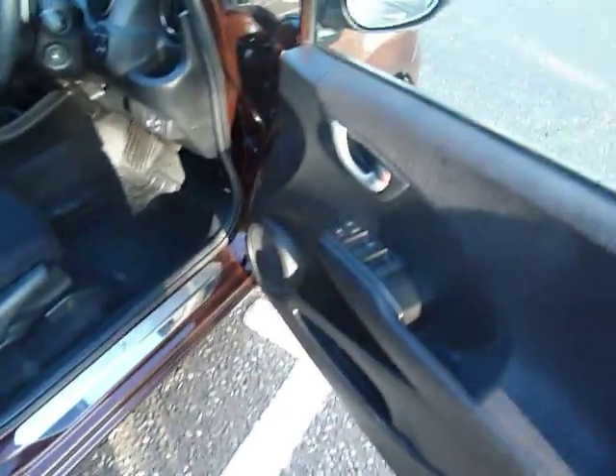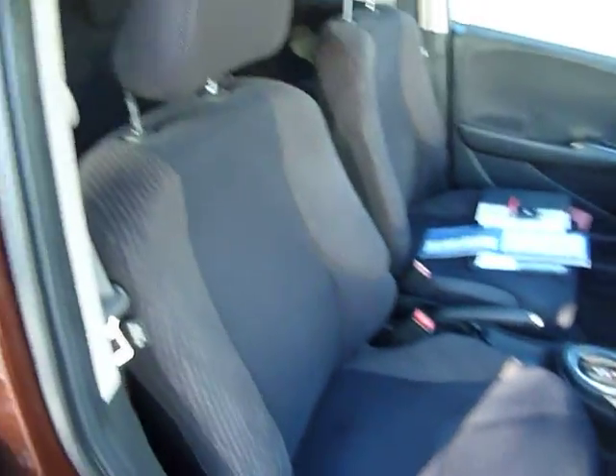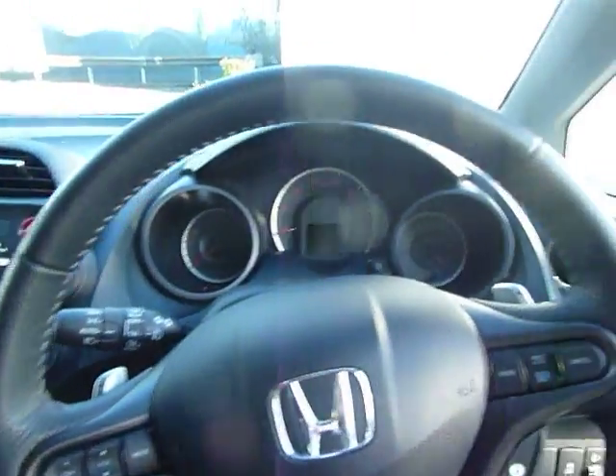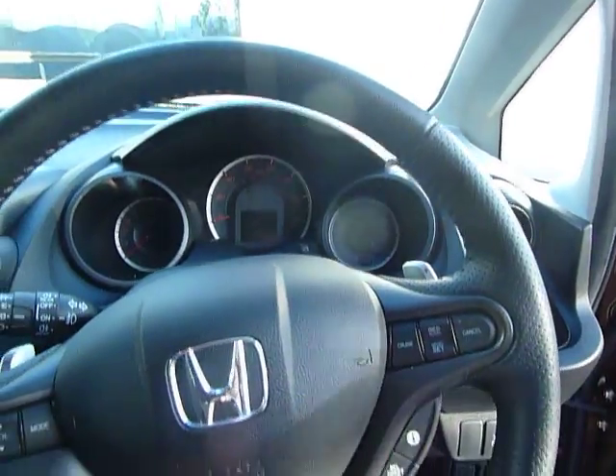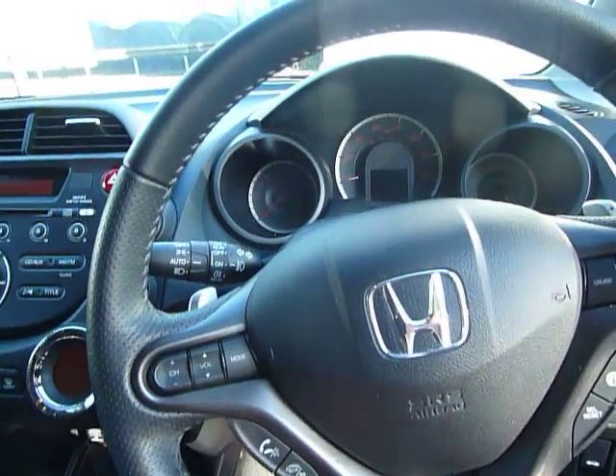Inside you've got electric windows all around, adjustments on the driving seat, and all the seats are in cloth. You've got automatic lights and auto wipers, cruise control, Bluetooth, and paddles behind the steering wheel to change gear.